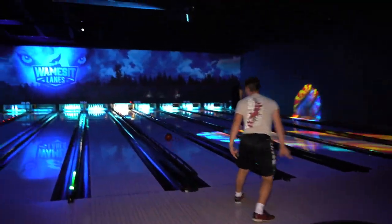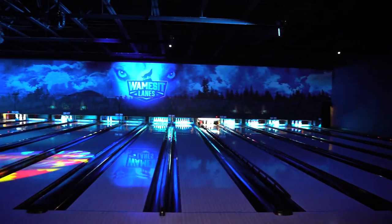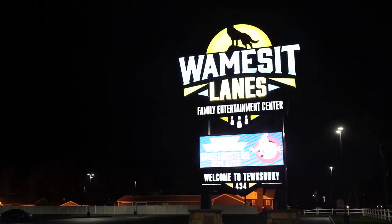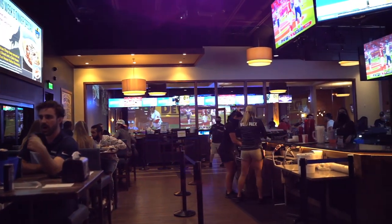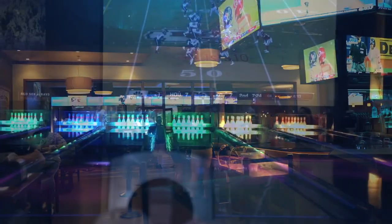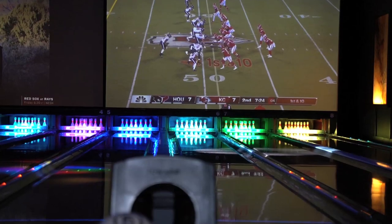It is just about halftime in our NFL game watch experience and time for me to tackle another Tewksbury venue. Whether you're knocking down bowling pins or watching your favorite team knock down the opponent, Wamisit always delivers the W. The Wamisit Lanes Family Entertainment Center in Tewksbury is a fun, positive, family-friendly destination and the first and only luxury candle pin and ten pin center in the world.